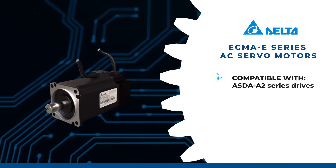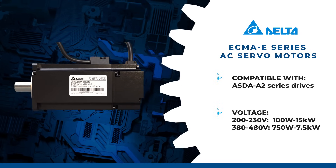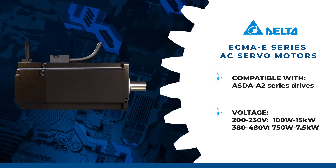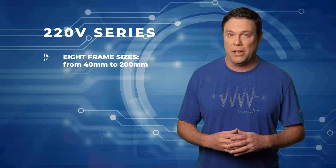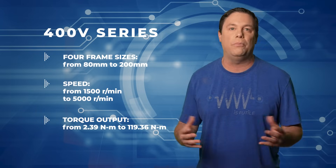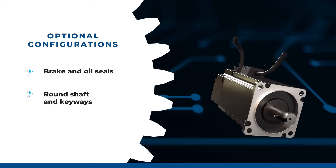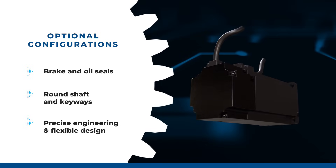The Delta AC Servo Motors ECMA E-Series are permanent AC servo motors compatible with ASDA A2 series AC servo drives, ranging from 100 watts to 15 kilowatts for 200–230 volts, and 750 watts to 7.5 kilowatts for 380–480 volts. The 220-volt series offers 8 frame sizes from 40mm to 200mm with dynamic speed and wide-ranging torque output. The 400-volt series features 4 frame sizes from 80mm to 200mm with high speeds and robust torque output. Optional configurations include brake and oil seals, with two shaft selections: round shaft and keyways. Check them out at mauser.com.